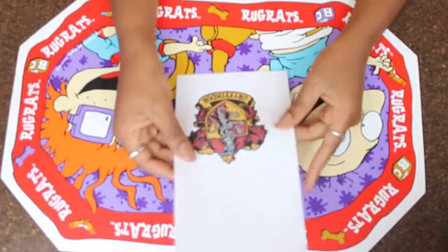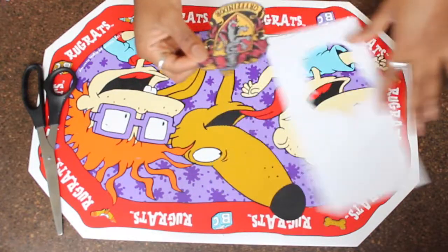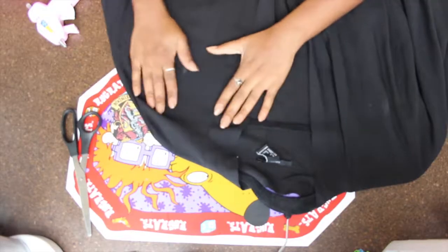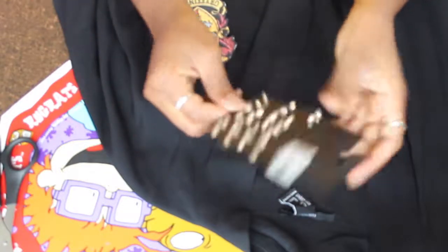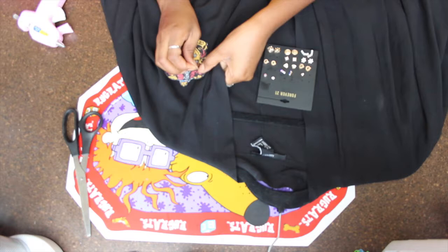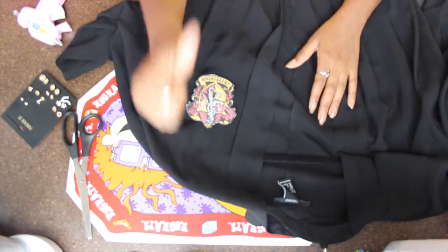My next DIY was Hermione's crest that goes onto the robe. I simply printed it out and cut it down the side. I didn't want to glue it because I didn't want to ruin the kimono, so I just used some small dainty earrings that added just the right touch to the crest.